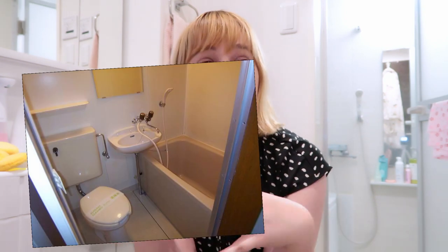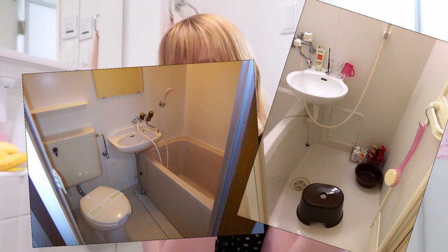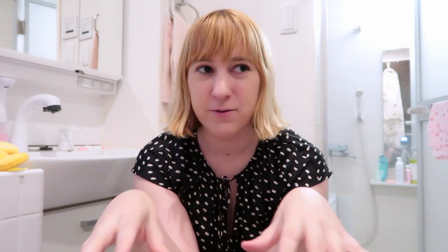Some bathrooms here are either unit baths or they have just the sink and the shower and bath together, but in mine everything is separate. So here we have the sink and toilet behind you and the shower room right here. By Tokyo standards and relative to the size of my whole apartment, I think the bathroom's pretty big, and I did actually get this apartment basically because I like the bathroom area.